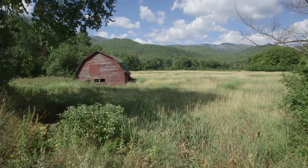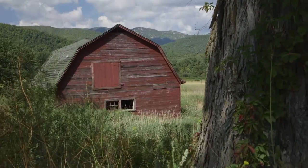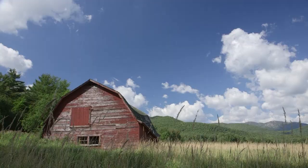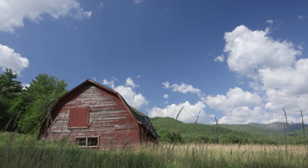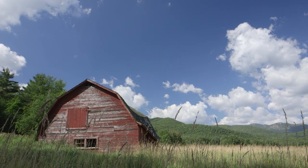Like this small red barn that once stood in the meadow at the intersection of State Routes 9 and 9N in the town of Keene. Here, surrounded by several of the high peaks of the Adirondacks, the barn was built in the 1950s to store hay and as a refuge for livestock.